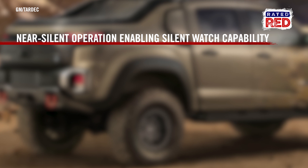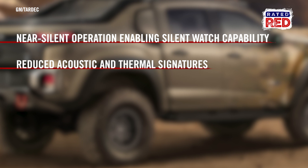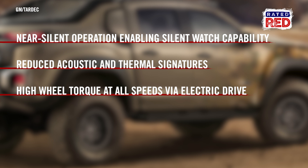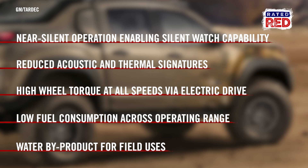The Army's evaluation criteria include near-silent operation enabling silent watch capability, reduced acoustic and thermal signatures, high wheel torque at all speeds via electric drive, low fuel consumption across the operating range, and water byproduct for field uses.